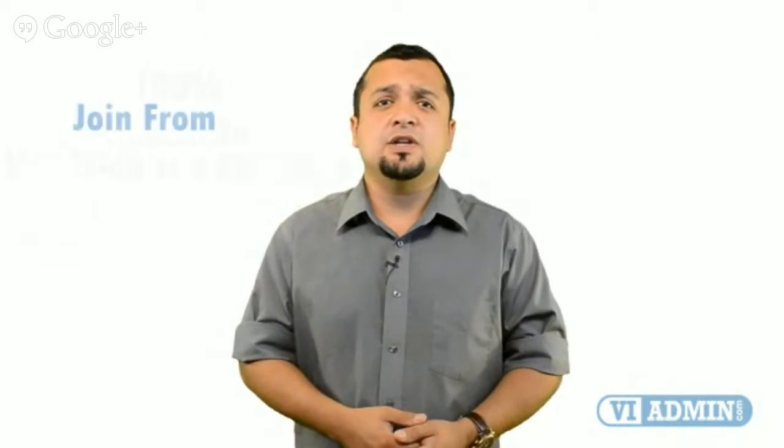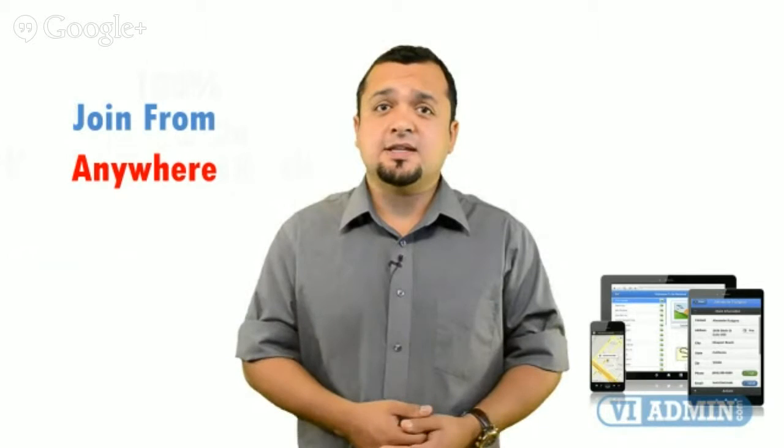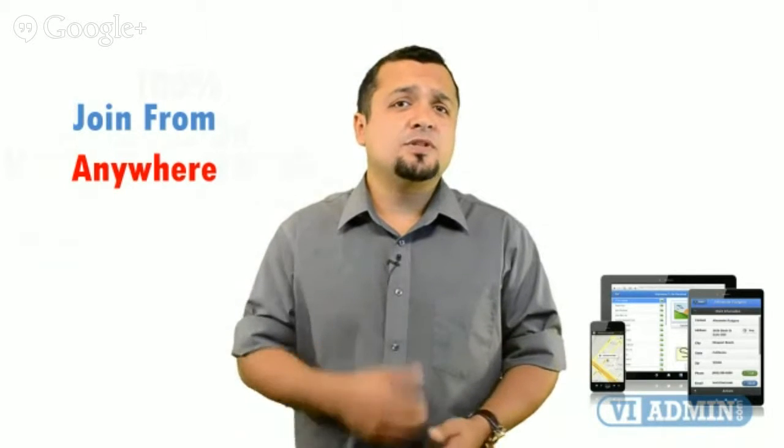One of the best things is that you can join the class from the comfort of your home or office on a mobile device such as an iPad, Android tablet, or Windows computer. You are no longer stuck to your desktop because our training platform runs on most mobile devices. We've got daytime, weekend, or evening classes — it's up to you. You can choose a class that best suits your availability.